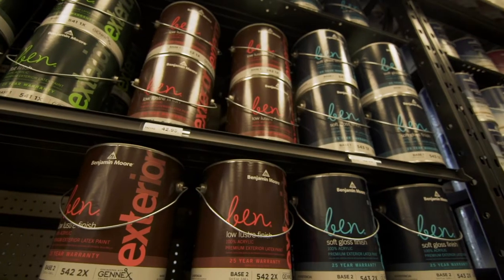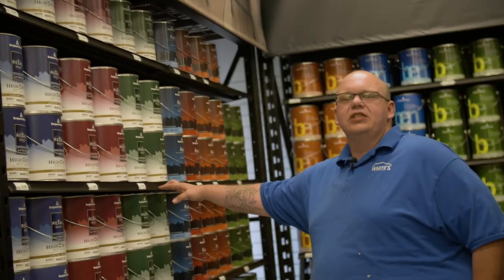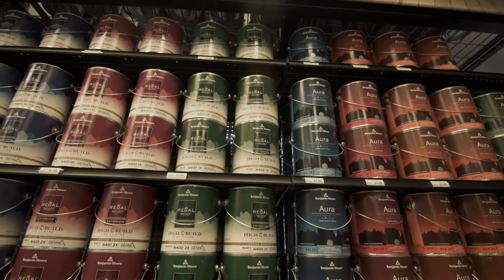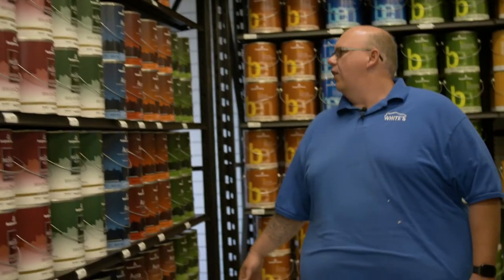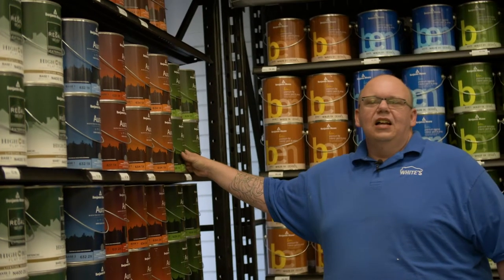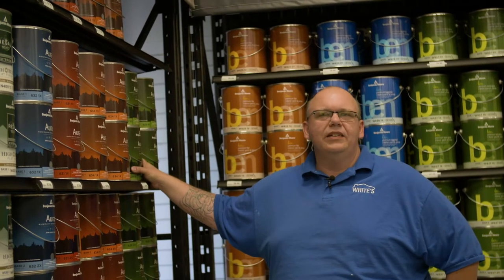We have our exterior paints here. We have our Bend line, we have Regal Select, which is our flagship paint. We sell a lot of this — excellent durability, coverage, that type of thing. And then the Cadillac of our exterior paints is Aura. Aura has got excellent color and gloss retention, and it's our most durable paint that we have.